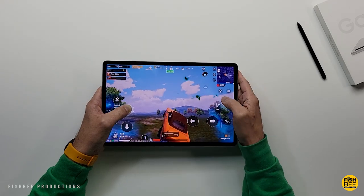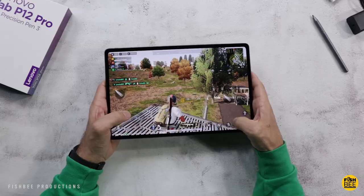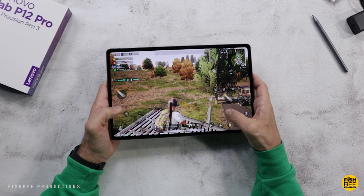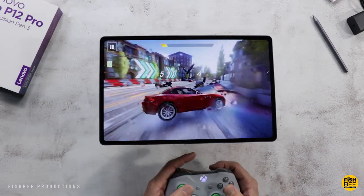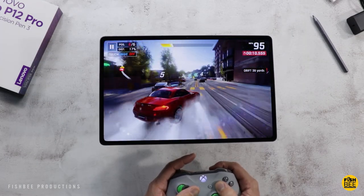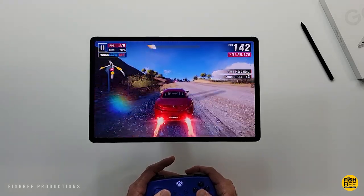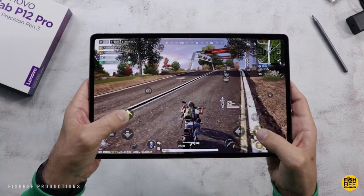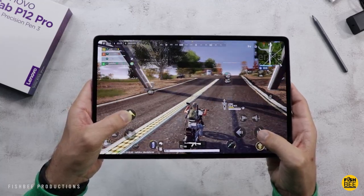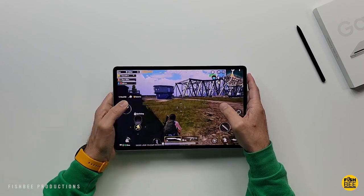Gaming is going to be pretty good on both tablets, and you'll be able to play a lot of the same games on both. Games like Asphalt 9 and PUBG Mobile performed pretty well in my testing. If you're using a controller, these are actually really good, though using the touchscreen can be a little more challenging to reach certain parts of the screen, especially compared to a smaller 10 to 11-inch tablet.